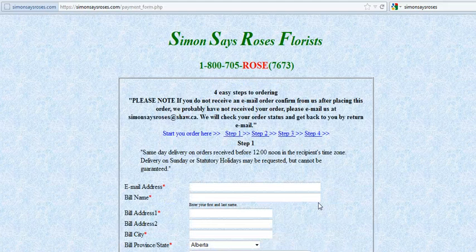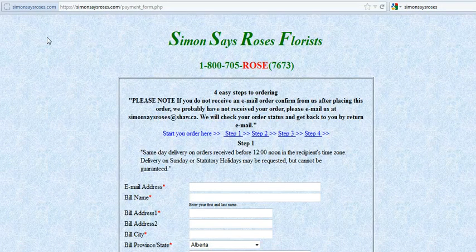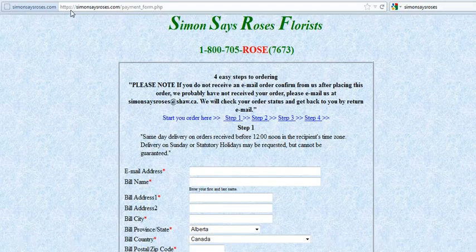The checkout button then takes you to our order form. A few things to point out here: simonsaysroses.com is shown in blue, denoting that it's now part of the secure area of our site. Similarly, the background changes to a scaled blue background. And most importantly, in the address bar it's now denoted by HTTPS — the S stands for the secure area of the site, which enables you to securely order online.